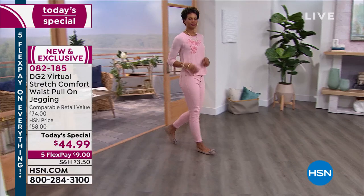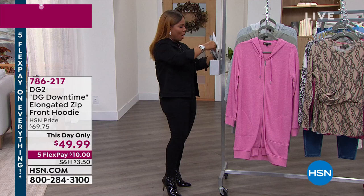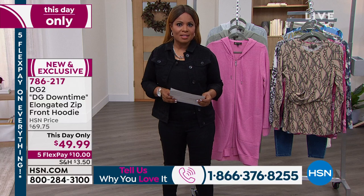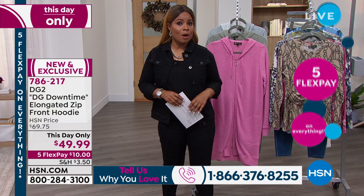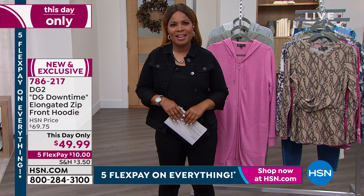We are moving on. Let me give you our phone number: 1-866-376-8255. Many of you have been shopping for Diane Gilman fashions for years — she's been a part of our HSN family for almost 30 years. We affectionately call her the Jean Queen, and she loves to talk to you. It's her first today's special of the year, so please call the show. We're going to put you right online with Diane. Let's talk about this hoodie — this looks so good. It's elongated — a lot longer than a traditional crop hoodie, coming in at 35 inches long.